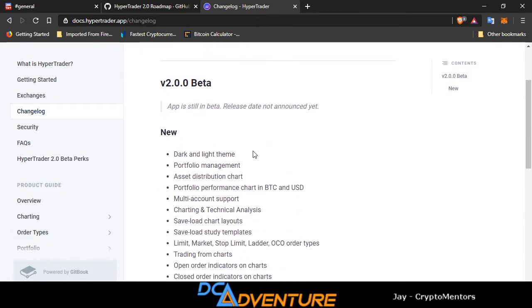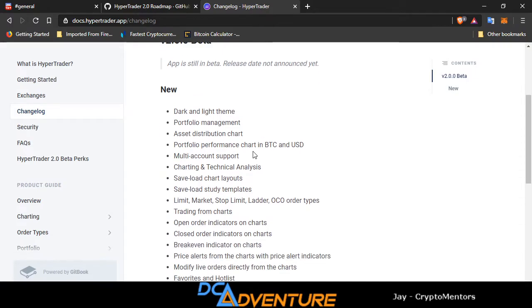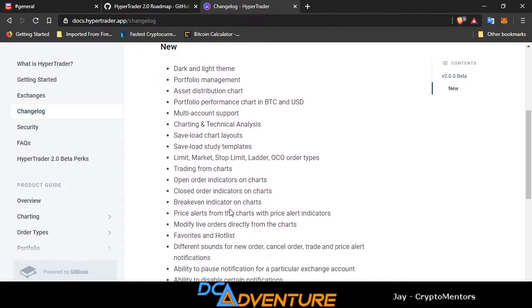The app is still in beta — release date is not announced yet. Right now they have dark and light theme, portfolio management, asset distribution chart, portfolio performance chart, Bitcoin and USD multi-account support, charting and technical analysis, save/load chart layout, save/load study templates, limit, market, stop-limit, ladder, and over-the-counter order types.